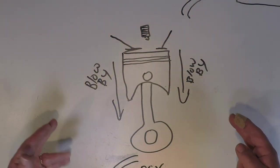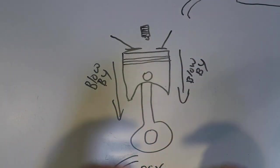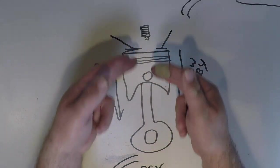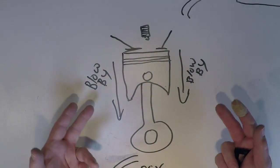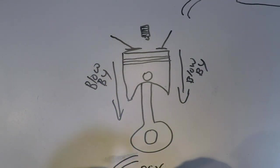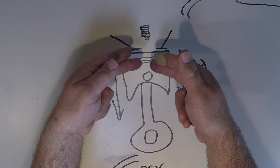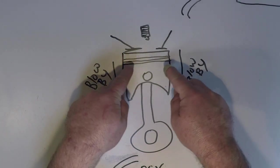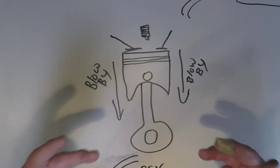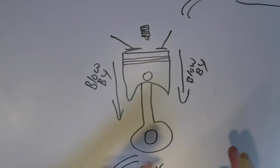Internal combustion engines will create blow-by. Blow-by is simply the vapors that blow by the piston during the compression process. You'll notice on your piston you have rings. The rings seal the piston within the combustion chamber, but there's always blow-by. Some engines have a lot, some have very little. Older engines will have more. Even new engines have some kind of blow-by. Simply put, blow-by are the gases that are unburned that are pushed past the rings of the piston and into the crankcase. These are unburned vapors — a lot of hydrocarbons and nastiness — that go into the crankcase and they have to be pushed out.